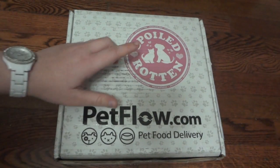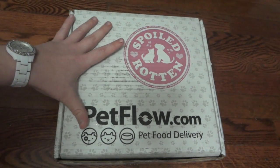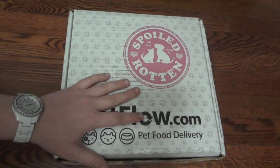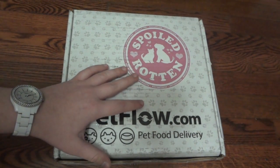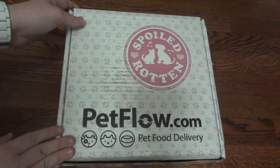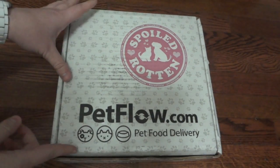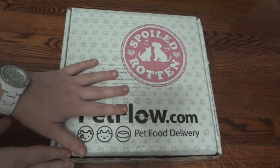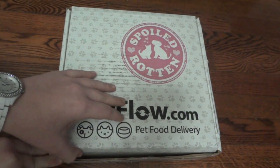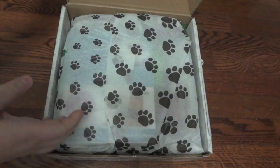Hey guys, today I have a special Spoiled Rotten box to show you from petflow.com. This is actually one for cats. As you probably know, I don't own any cats, but a lot of my viewers are cat owners and they've expressed interest in seeing one of these boxes. A friend of mine recently adopted a cat — he's actually blind and his name is Arnold — so he'll be the one testing out all of these products.